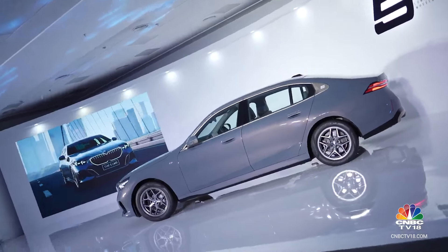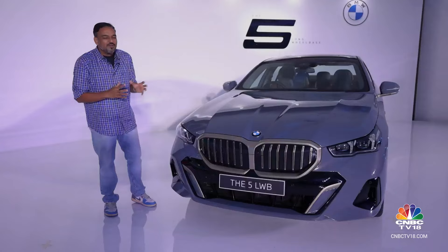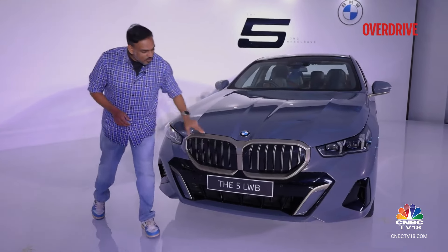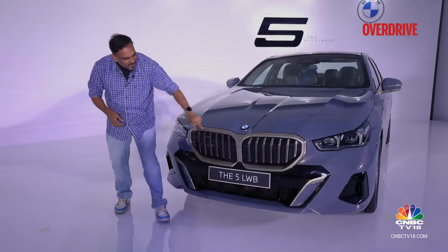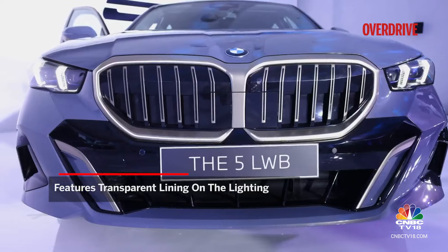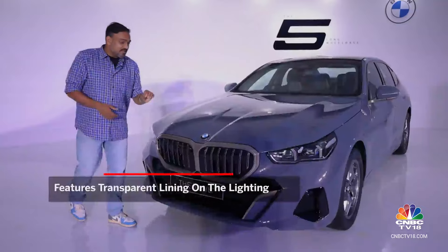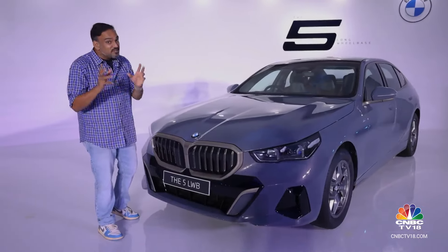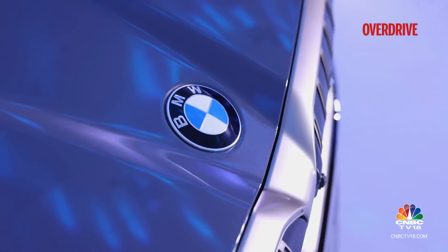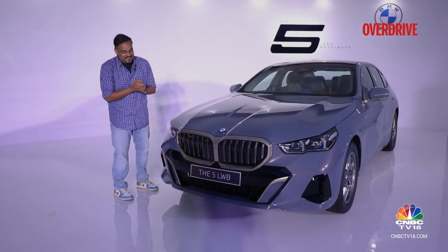Let's first talk about the new design. They have retained the traditional shape for the kidney grilles somewhat, but it doesn't look as in-your-face as it did with the 7 Series or the i7. It's also got a contrasting effect on this particular car, and if you look at it closely, it's also got a transparent lining — essentially for lighting. So if you want to bling it up a little bit and illuminate that grille, you can do that. The other design detail I really like, which is sporty rather than blingy, is this little dimple on the bonnet where the BMW Roundel sits — it will remind you of the BMW M3.